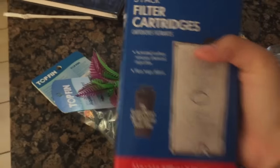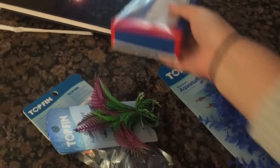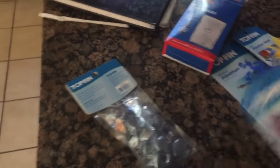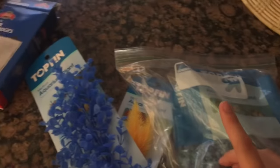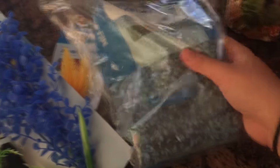We got some more filter cartridges for the filter because we don't want to use the same filter from when the fish died. We got some plants — this took the longest. We have this one, this long one, and this one, and they're all pretty soft, which is good. For gravel, we are using some of the old gravel and then I brought some of my old gravel that I used with my old fish.